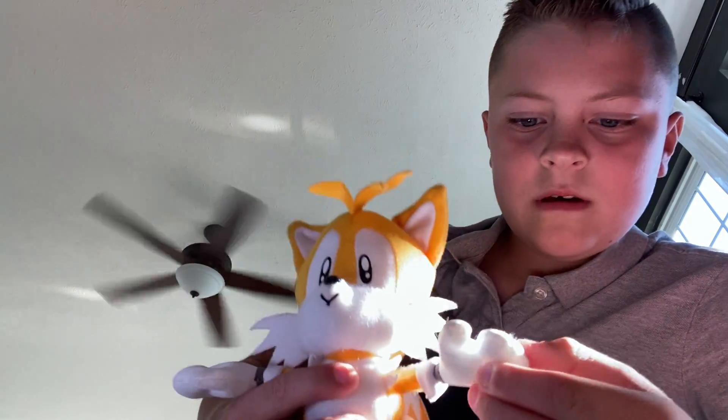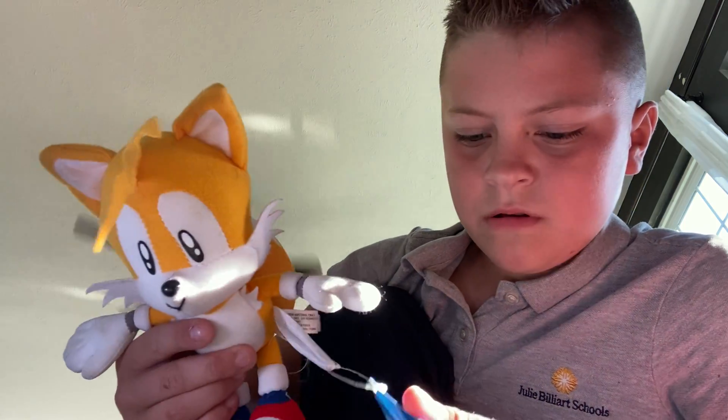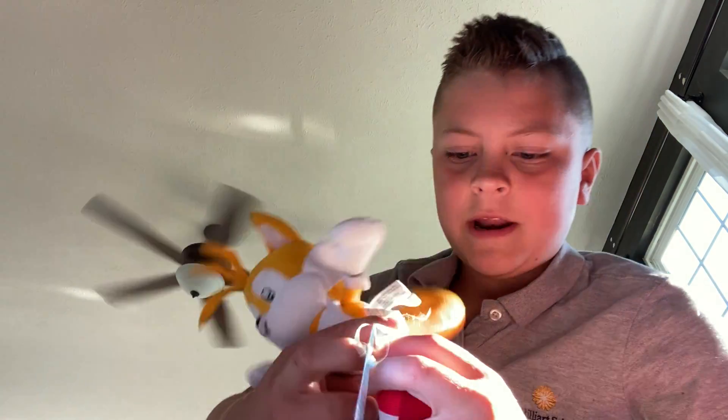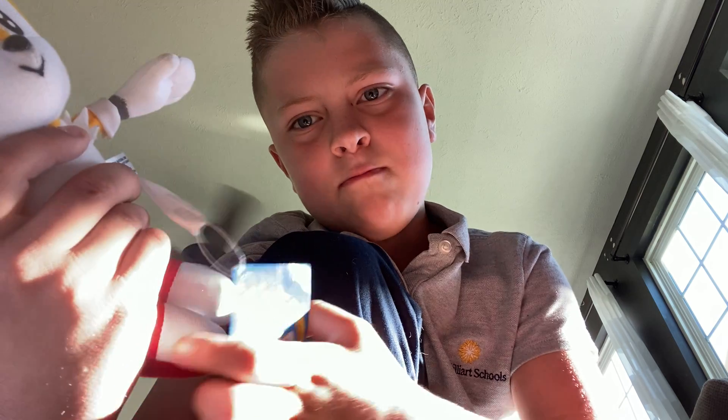Last Tails plush — GE Tails, the main Tails of my channel. He has a little buckle on him and he is by GE. Look at the tag. And that's all of my Tails plushes.